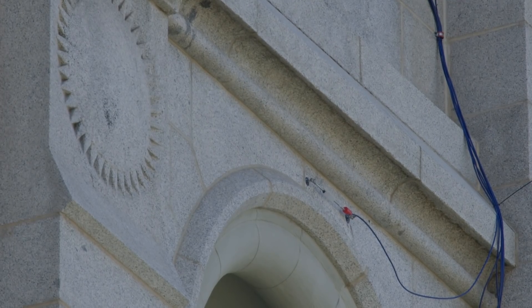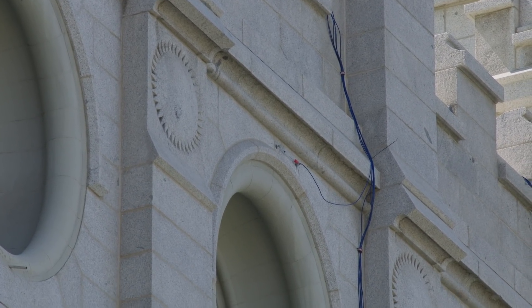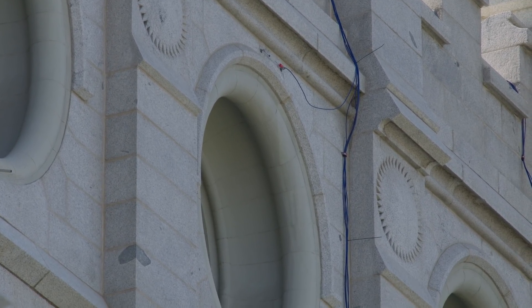Seismic sensors, previously in place to monitor the sacred structure during construction, recorded critical data that helped determine its condition and how to proceed. The earthquake registered that we had some movement on the top, almost no movement at the bottom, and it also told us that the building is in the exact place that it was before the earthquake.